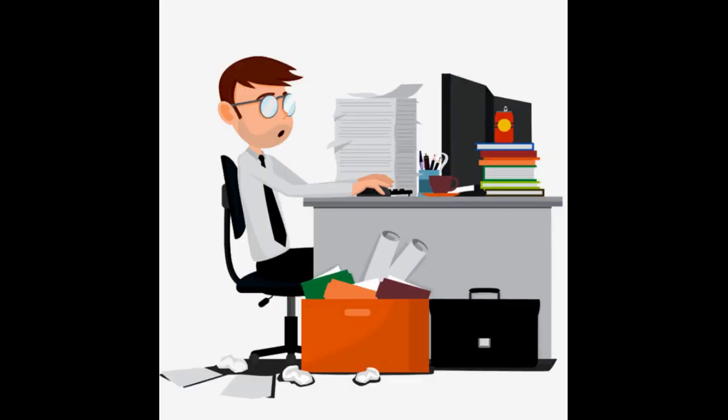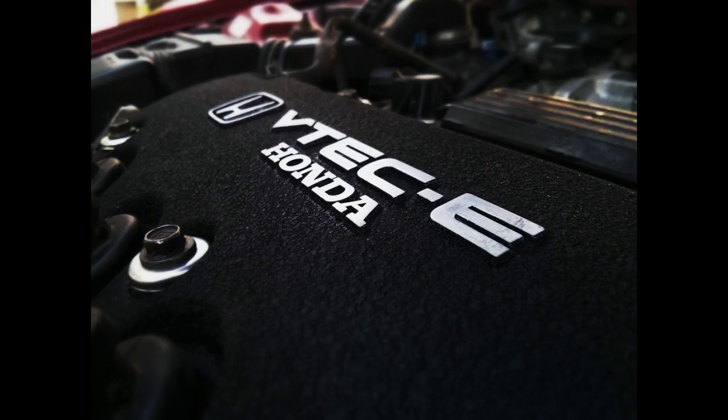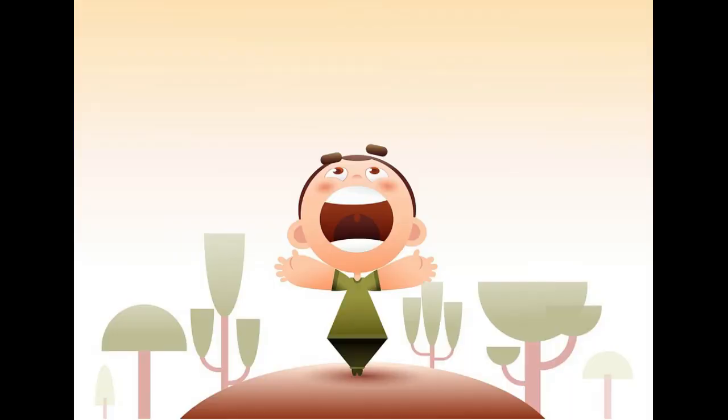So before moving on to VTC, there is also a VTEC-E, which is basically the VTEC technology but instead of using it to get more power, the VTEC-E uses the same technology for improved fuel efficiency.